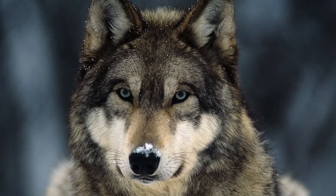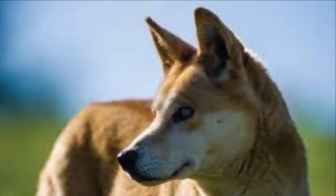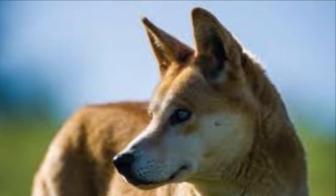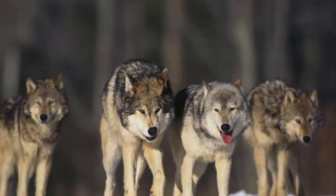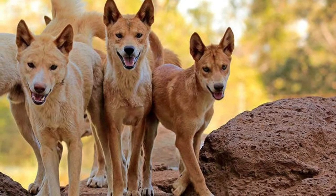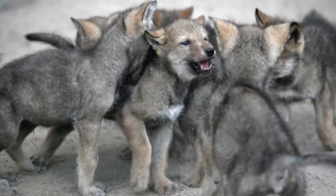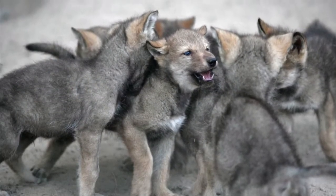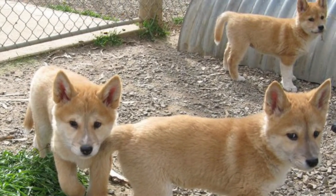We start with our similarities. Both the wolf and the dingo are large wild canids, and both species live in large family packs that are made up of an alpha male, alpha female, a few yearlings, and current offspring. And even though only the alpha pair can breed, all the members of the pack help to take care of the pups.